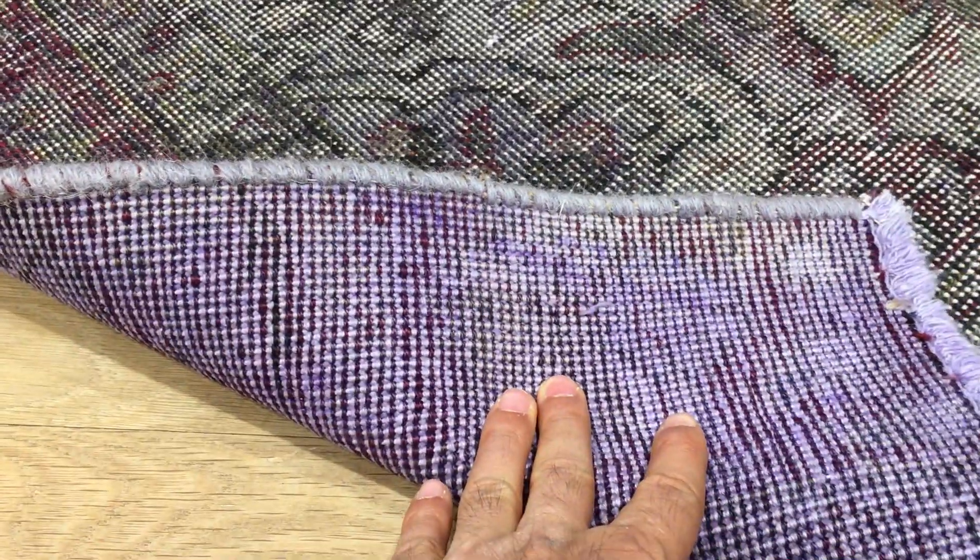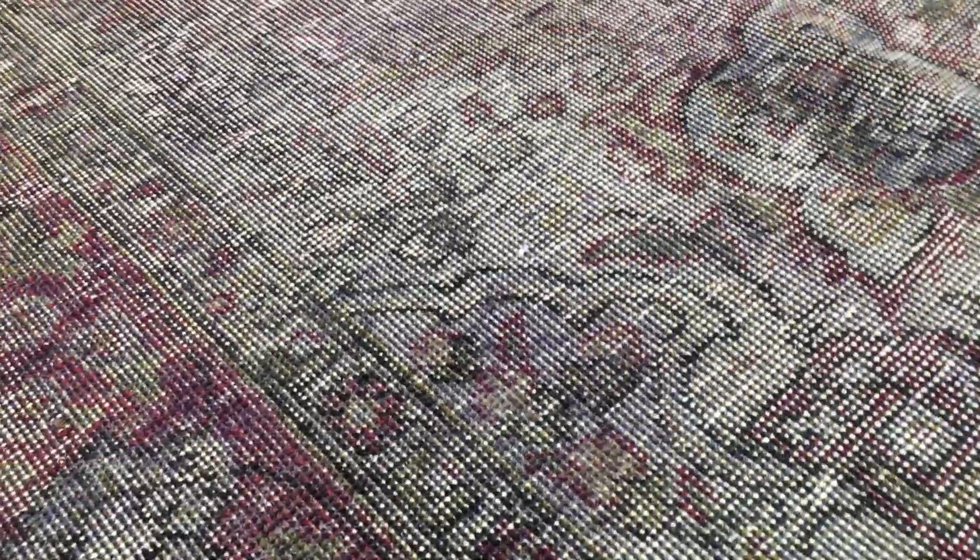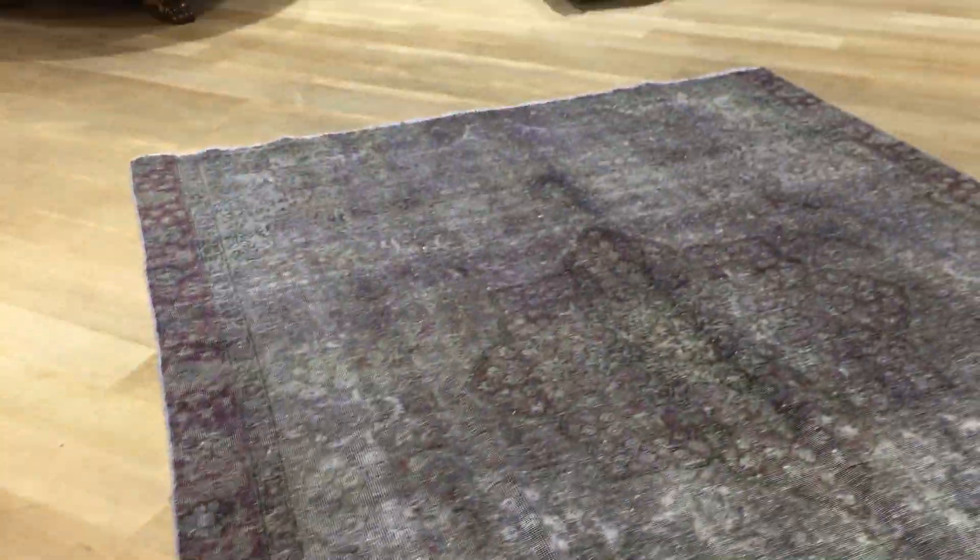On the back you can see the very high quality Persian hammock knots. These carpets are so nicely shaven — they're very easy to clean and maintain.